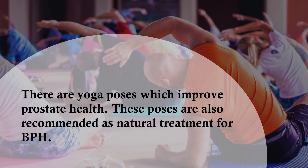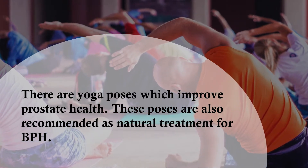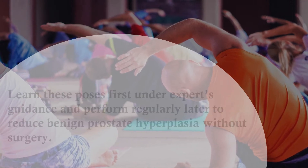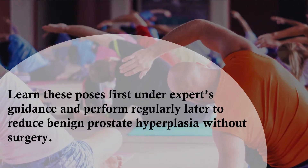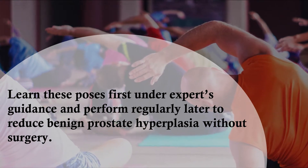There are yoga poses which improve prostate health. These poses are also recommended as natural treatment for BPH. Learn these poses first under an expert's guidance and perform them regularly to reduce benign prostate hyperplasia without surgery.